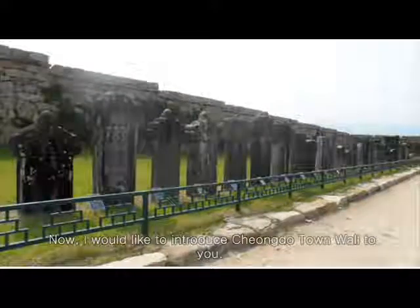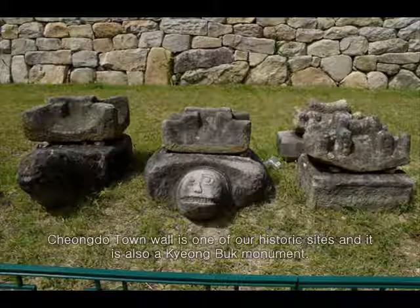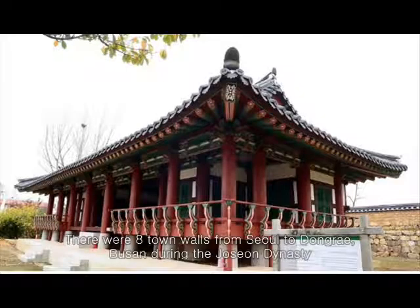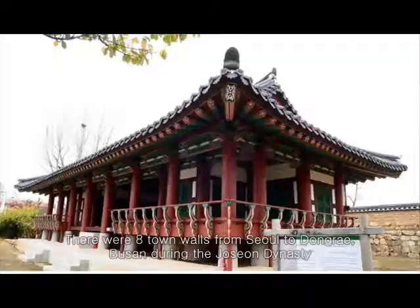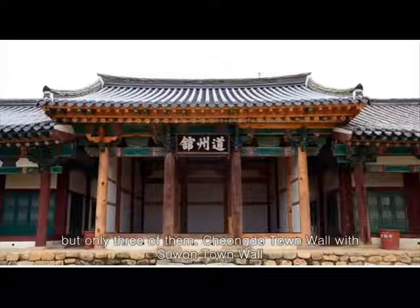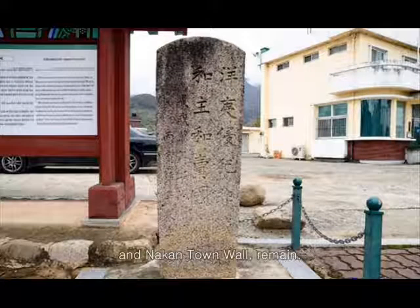Cheongdo Town Wall is one of our historic sites and it is also a Gyeongbok monument. There were eight town walls from Seoul to Dongrae Busan during the Joseon dynasty, but only three of them — Cheongdo Town Wall, Suwon Town Wall, and Nagan Town Wall — remain.